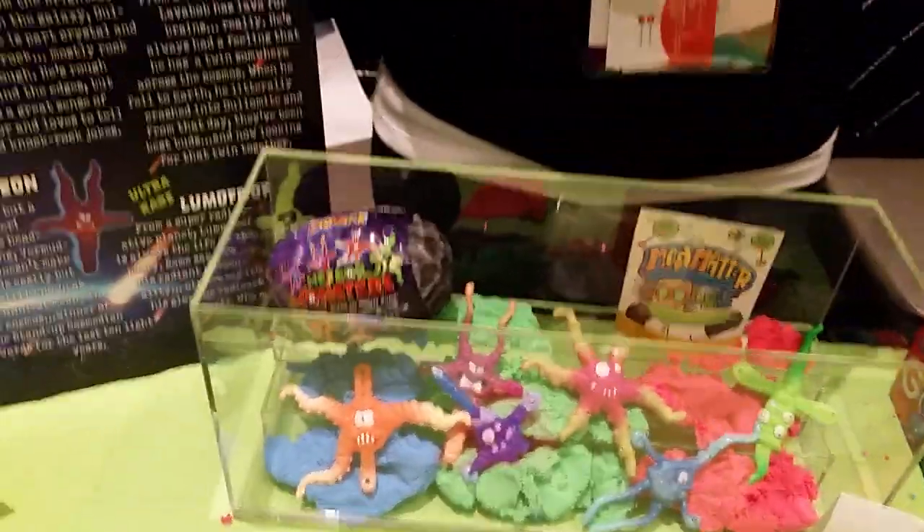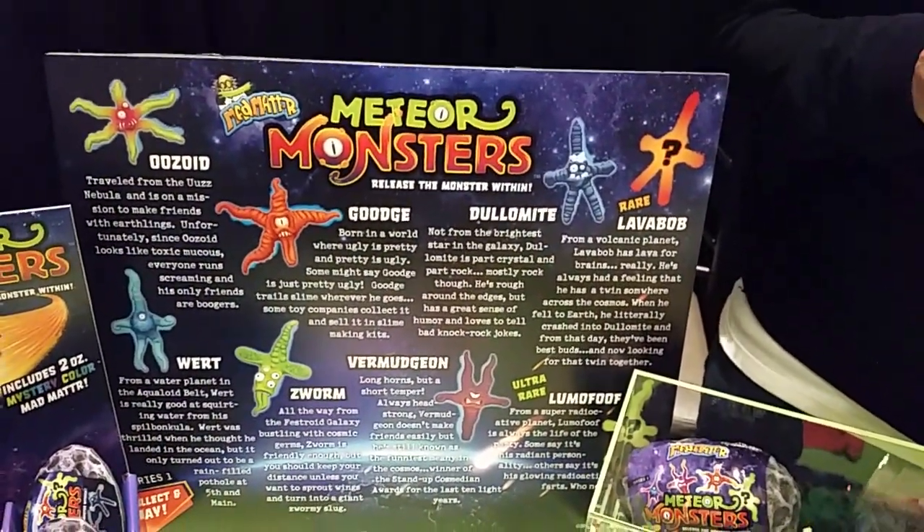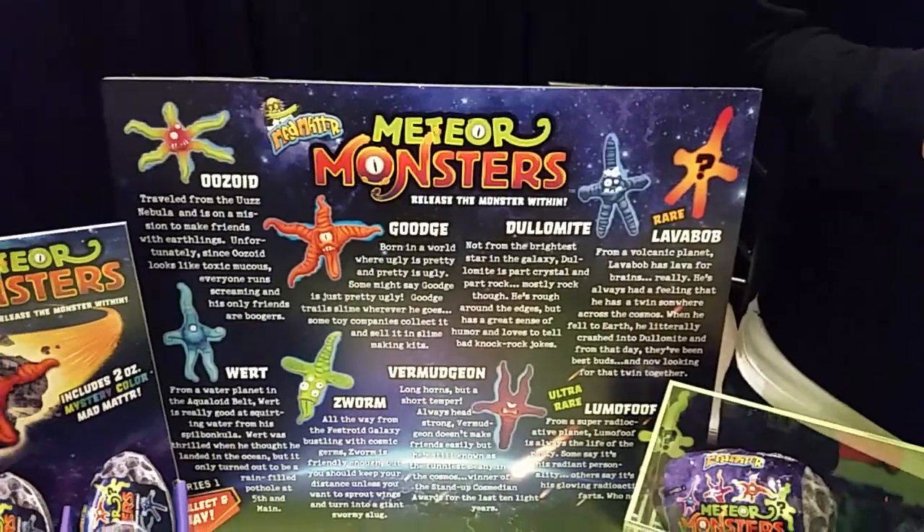When are these coming out? September. And where can we find them? They will be at specialty retailers, like Learning Express. You can also find them on VAT19. And they'll retail for $9.99.